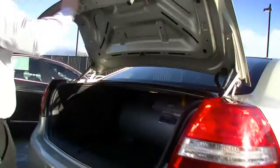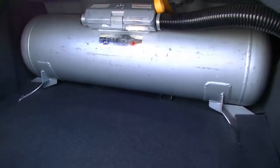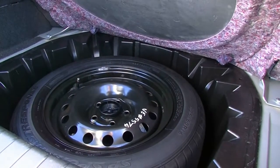Popping the boot open, you can see it does have the gas tank mounted in there at the back. There's still plenty of room in front of the gas tank, and we can bring the spare wheel up. You can see under there we do have the steel spare wheel, which is really good.